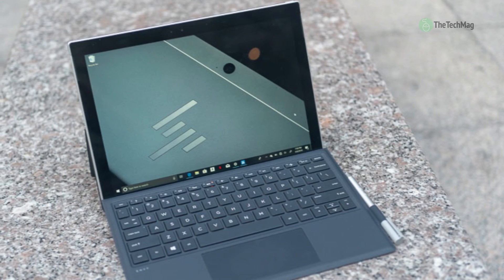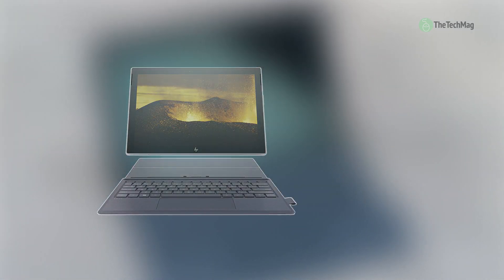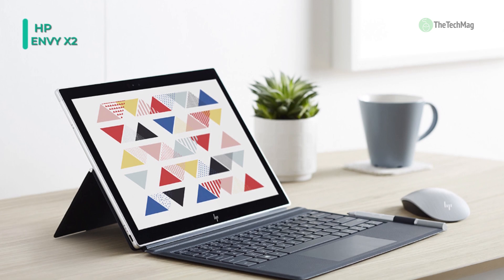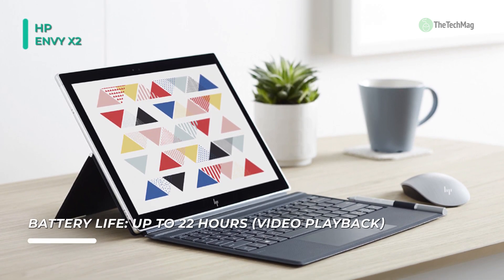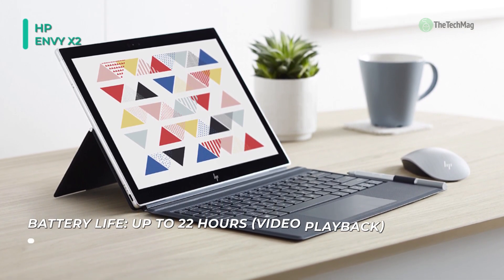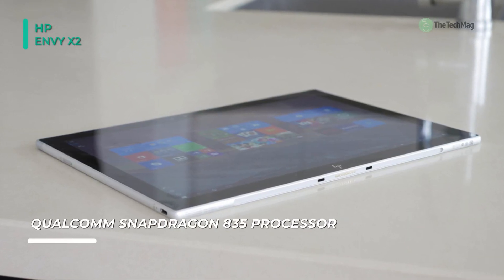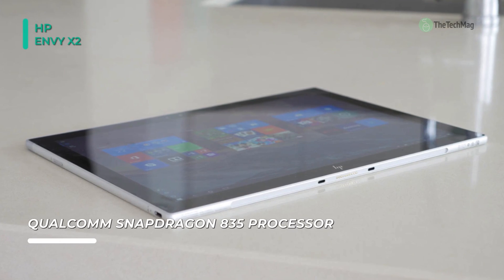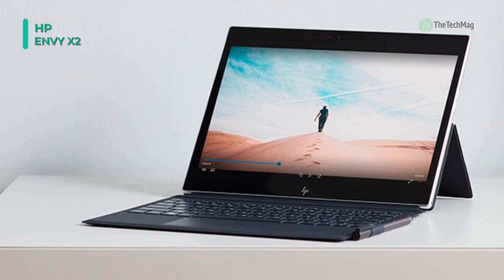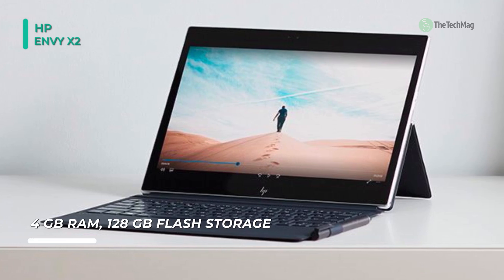The HP Envy X2 can go for an astounding 22 hours on a single charge, and it has a connected standby time of more than 40 days. It is powered by a Qualcomm Snapdragon 835 chipset, as opposed to an Intel processor. There's also 4GB of RAM and 128GB of universal flash storage. It features a 12.3-inch multi-touch display protected with a layer of Gorilla Glass, and it has a resolution of 1920 by 1280 pixels. The included HP Digital Pen takes care of all your note-taking needs and has Windows Ink support. Other connectivity options include USB Type-C, microSD, and a 3.5mm audio.